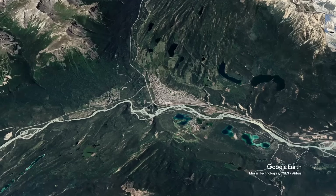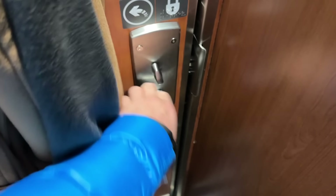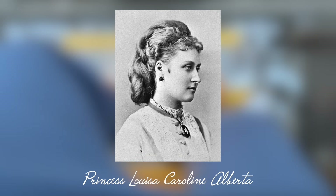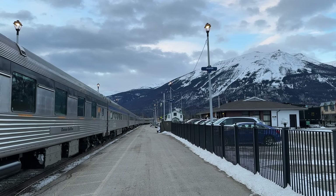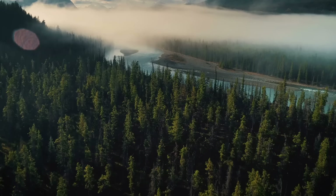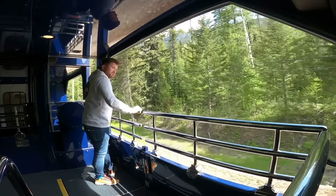Good morning from Jasper, Alberta — yet another new province after travelling through the night from Saskatchewan. Unlike the provinces we've passed through so far with indigenous-derived names, Alberta was named after Queen Victoria's fourth daughter, Princess Louise Caroline Alberta, in 1905. Jasper marks one of the highlights of the trip as we continue through the Rocky Mountains today — an all-season playground from skiing in winter to hiking and rafting in summer. It's also one of the terminal stations of the Rocky Mountaineer, a luxury train I took last summer.